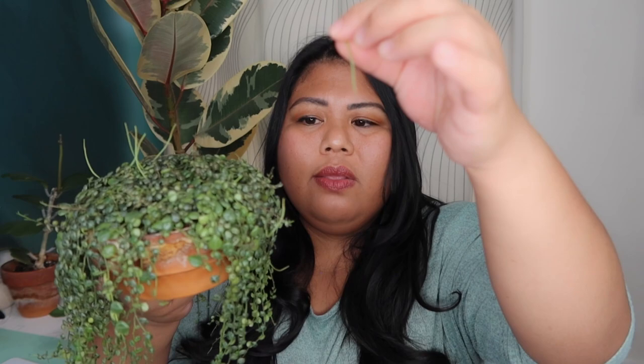One tip to help your string of turtles trail faster: once it starts growing the rat tail inflorescence — its flowers — just take them off. You don't want the plant spending its energy producing blooms; just let it focus on growing the trails and leaves. You can let the blooms grow if you want, it won't hurt the plant, but eventually the blooms start dropping pollen all over your plants and you might mistake it for spider mites. To avoid that confusion altogether, I just pinch off the bloom so I'm not trying to guess whether it's pollen or actually spider mites.